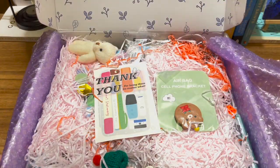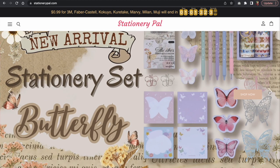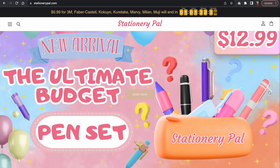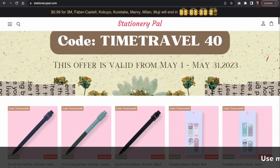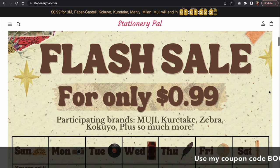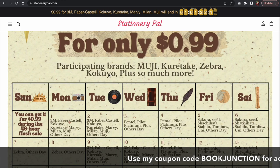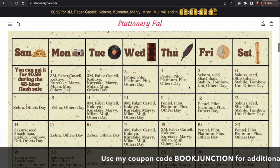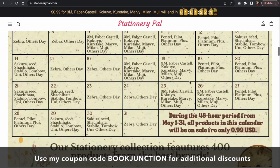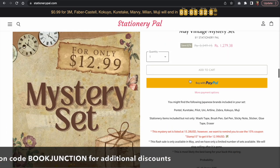The best part is that there is a huge sale going on on Stationery Pal's website. When you visit the website you can see a bunch of coupon codes to get discounts, and you can also use my coupon code for an additional discount. There is also a whole calendar on the website that tells you which day which brands are on sale, so you can purchase on that particular day to get the discount.